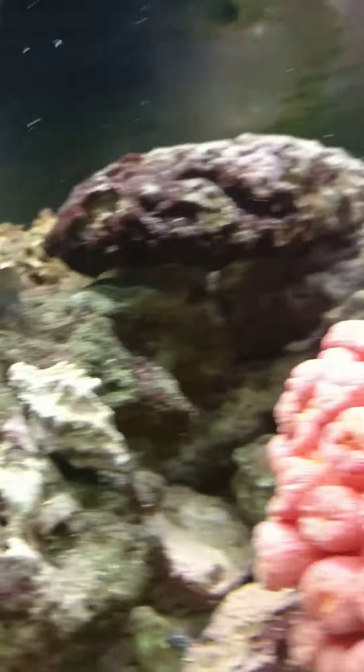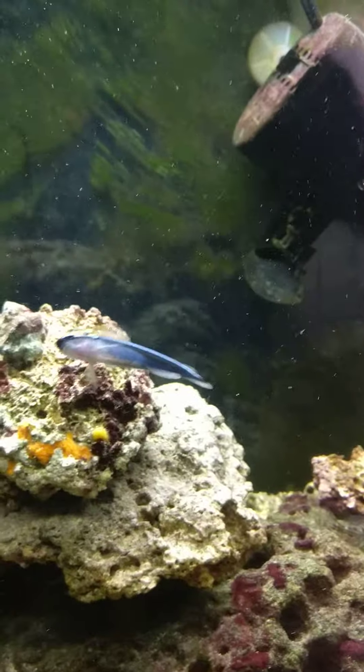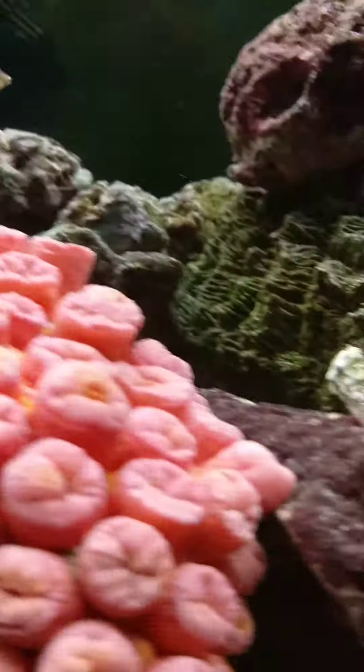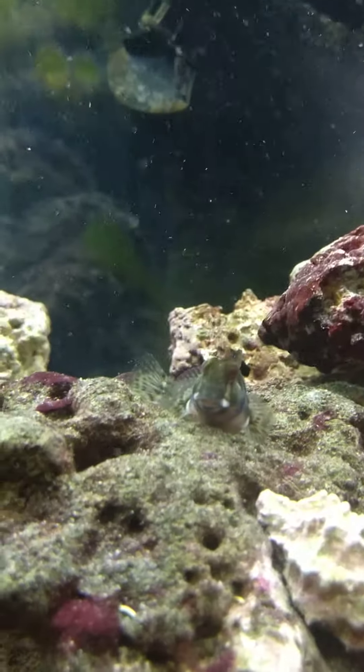Molly Miller's been in a while. That's the bully again. There's two of the beauties — very comfortable in this tank. There's the rusty goby in a new space; not quite sure why it moved over there. Maybe because the Molly Millers push it out periodically.